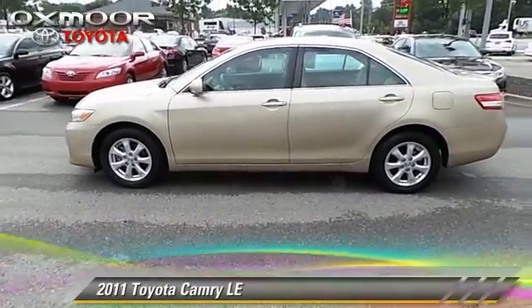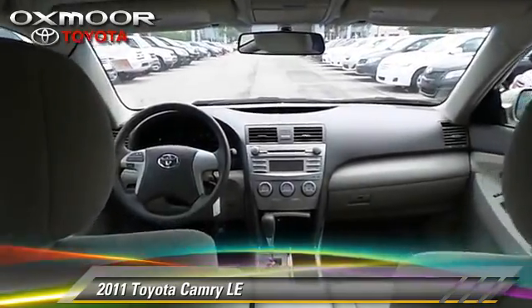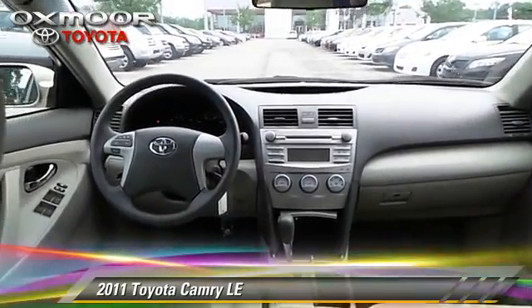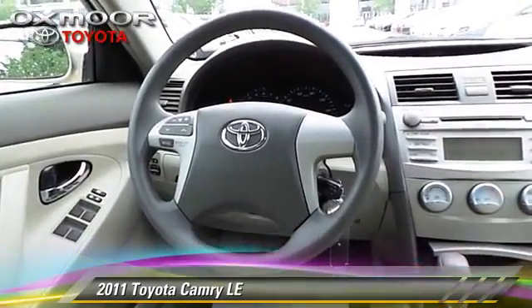The 2011 Toyota Camry LE, with a six-speed automatic transmission. This vehicle, with fewer than 35,000 miles on the odometer, is well-equipped.